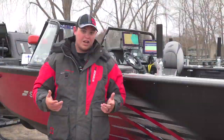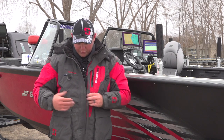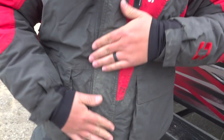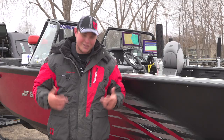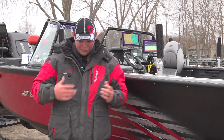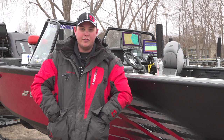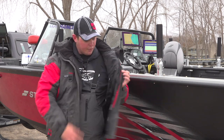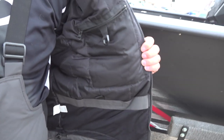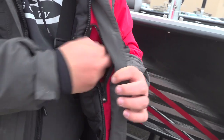One feature I absolutely love is the magnetic strip — when you go to close your zipper, you zip up, it flips over, and the magnets hold it shut. This jacket's pretty dirty because if your jacket's not dirty, you're not a very good fisherman — we've taken this one out a lot. You've also got these big deep pockets to put your gloves inside, and when you open the jacket up there are compartments inside for storing gloves and hats — that happens all the time in cold weather.